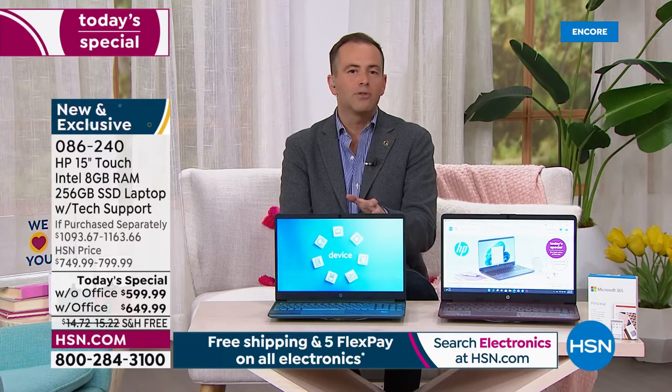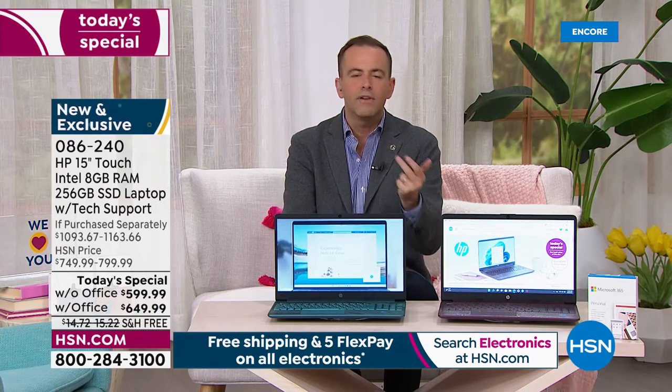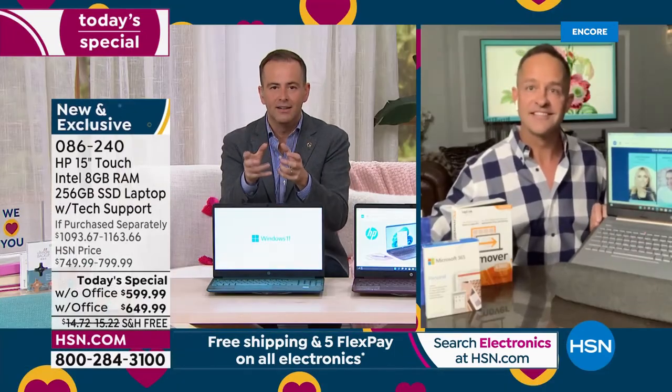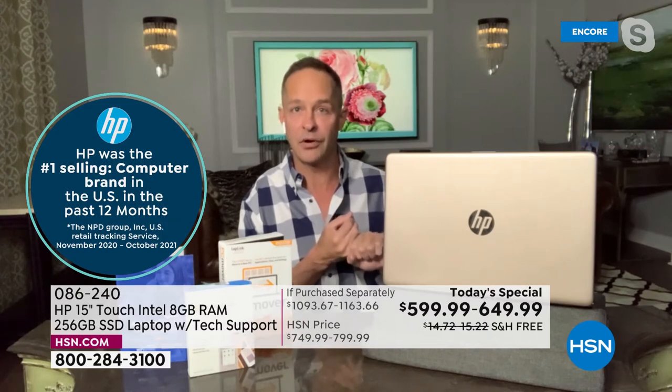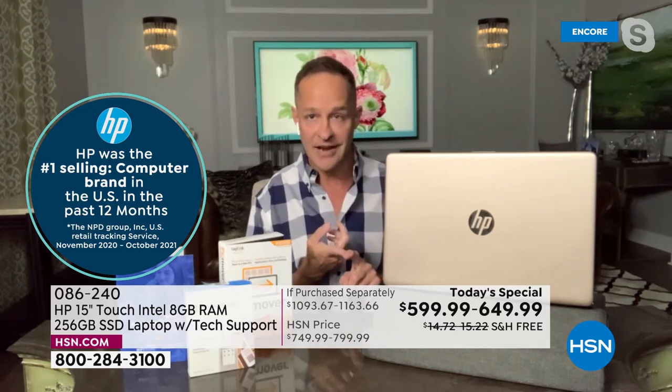Really, with a laptop like this — from a silver surfer to a graduate — whether you're creating, playing, surfing, or watching, this will do it for you better than you could imagine. The three biggest brands: HP is the number one selling computer brand in America. Intel is the number one selling processor brand in the world. And Windows 11 — the brand newest version — is built in from the minute you turn your computer on. This is brand new and exclusive to HSN.